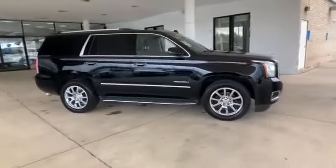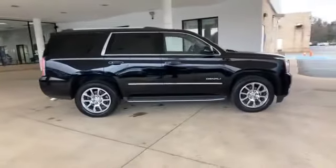Cross traffic alert. Side view mirrors with turn signals. Lane departure warning.